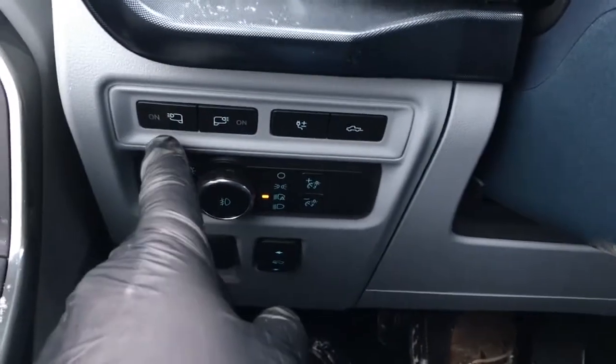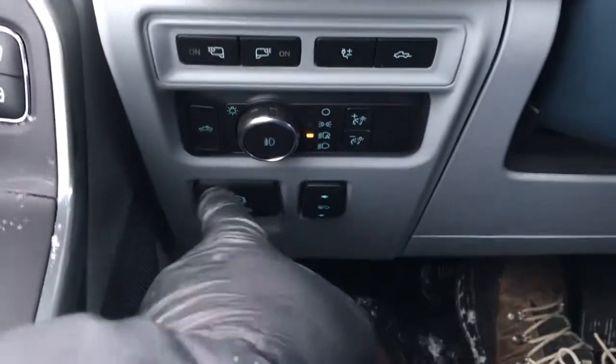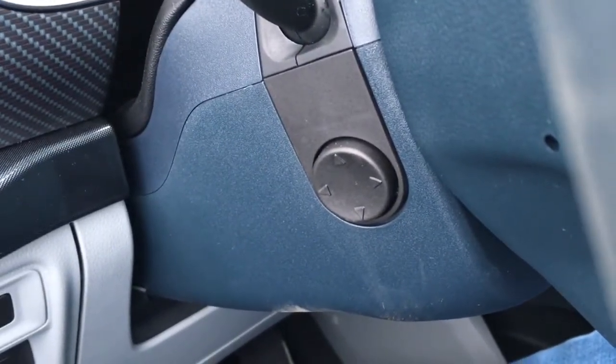Up front are your lighting controls, LED side mirror spotlight, pro power, tailgate release, headlights, electronic parking brake, electronic power adjustable pedals, as well as tilt and telescope steering.